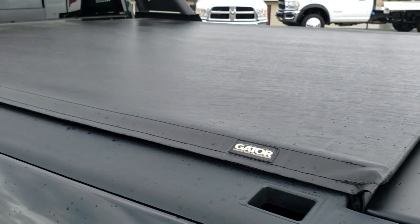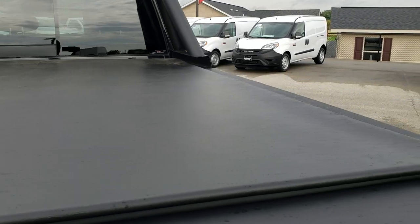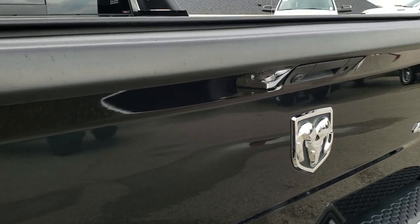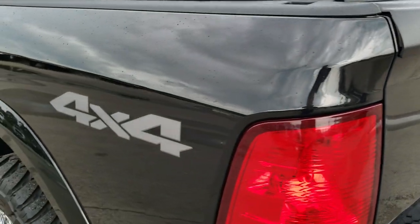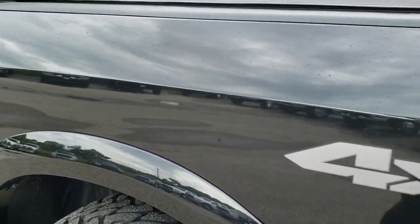It has a Gator soft rolling tonneau cover — no rips or tears on that, in really nice condition. It has a spray-in bed liner and LED bed lights. The bed is in excellent shape with no major dents or dings. Tailgate shuts nice and solidly. It does have a backup camera. No dents or dings on the tailgate, and down this side of the truck it's just as clean as the passenger side.